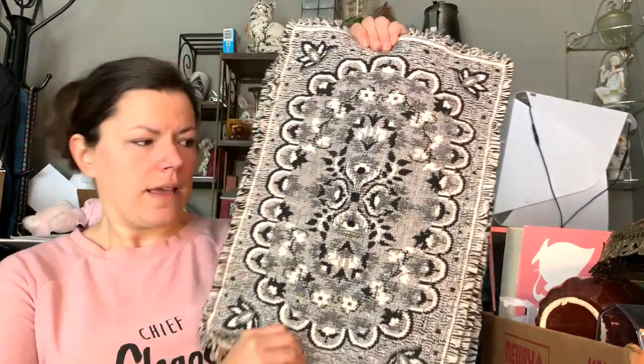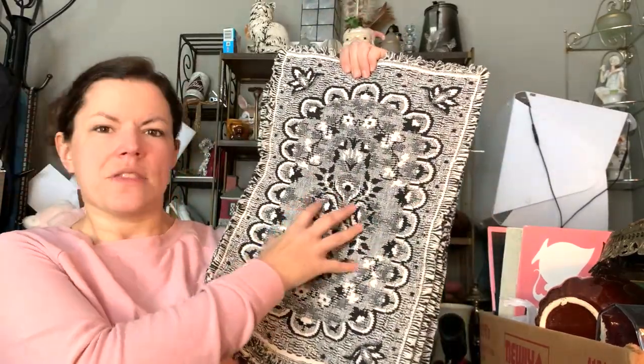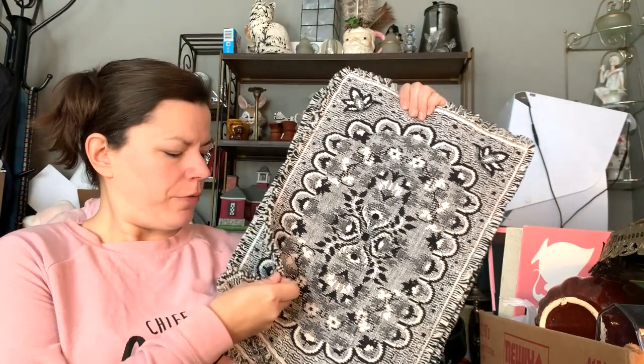Here's a colander — these don't go for much on eBay but it's a solid seller for five to ten bucks in my booth. I also picked up these textile woven fringe placemats — they don't have any tags but they're really nice, thick, woven, and kind of boho. Those will go to my booth too.